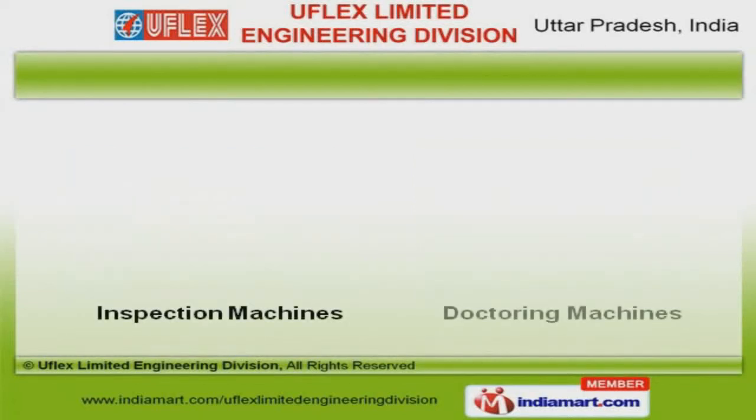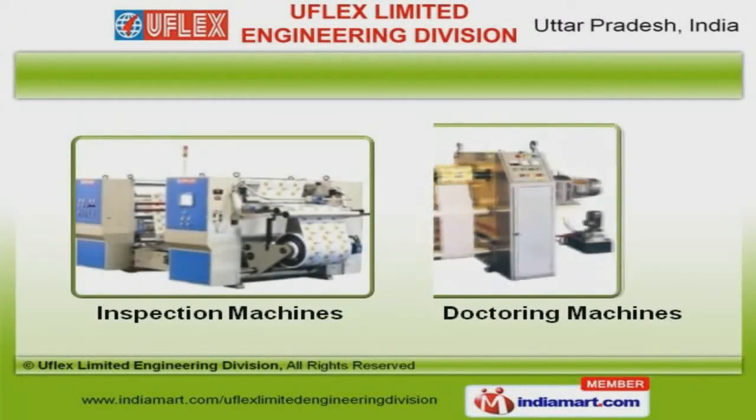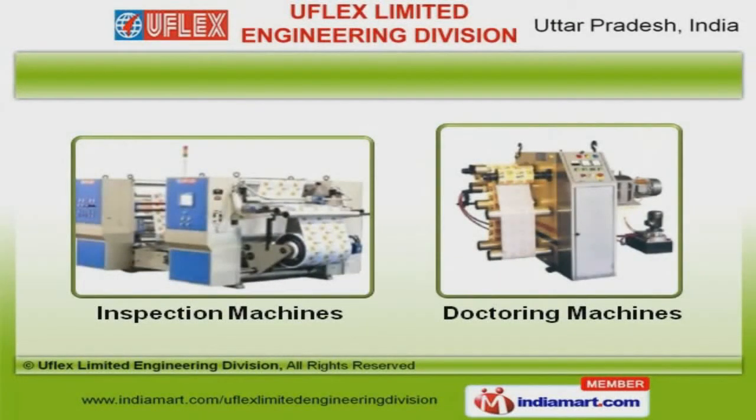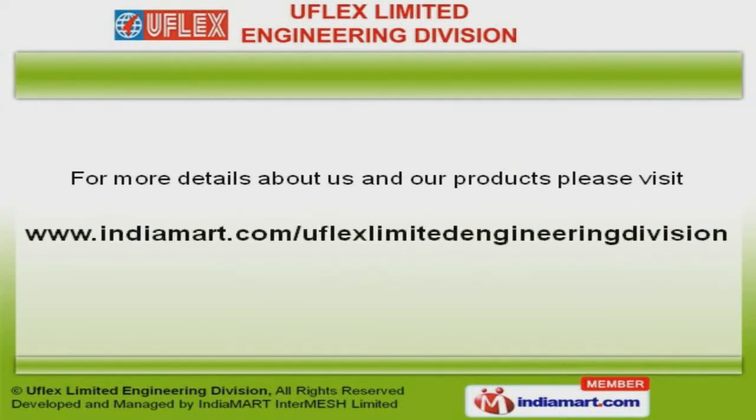We also provide inspection and doctoring machines that are available at industry leading prices. For more information, log on at www.indiamart.com/IFLA-Limited-Engineering-Division.